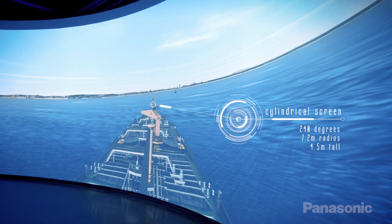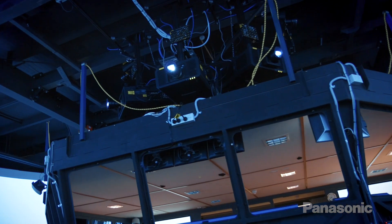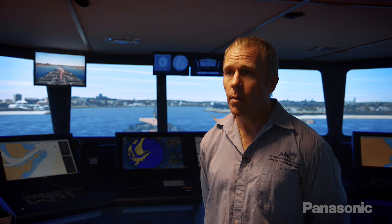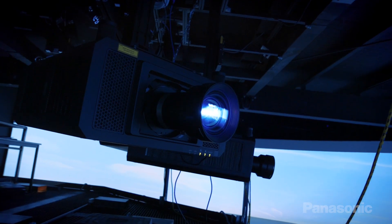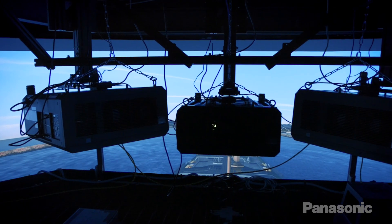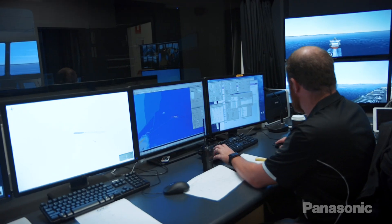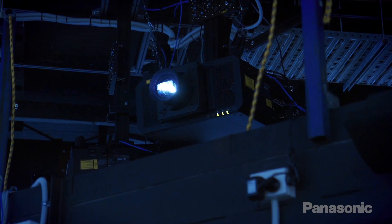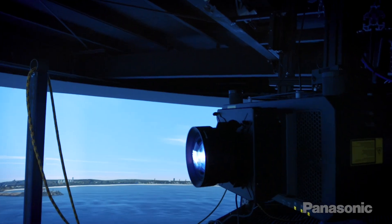We run a cylindrical screen here. It's got a 240 degree horizontal field of view. We run five 4K Panasonic laser hybrid projectors. Each of the projectors is mounted above the ceiling here, which means that we have to do significant geometry correction to the projectors. Each projector also needs to be edge blended with its adjoining projector. Panasonic have provided us with software to make that actually a little bit less cumbersome.